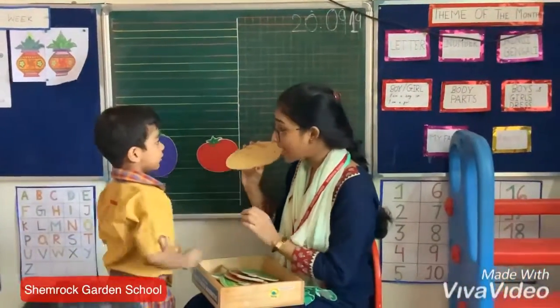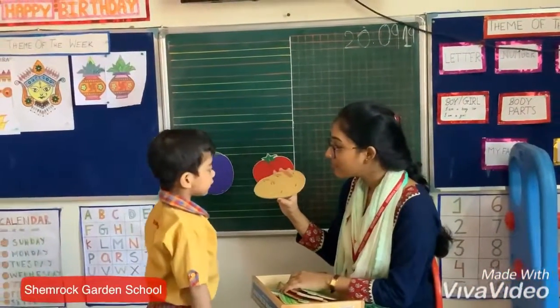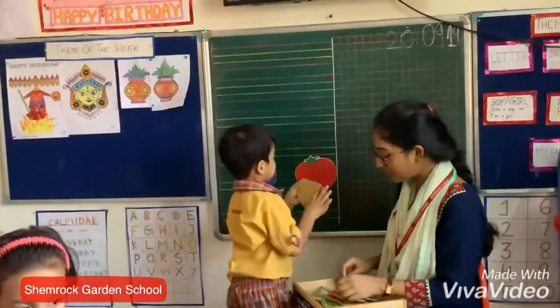Yellow. Potato. What is the color of potato? Can you tell me what is the color of tomato? Green. Brown. Can you stick it on the board?